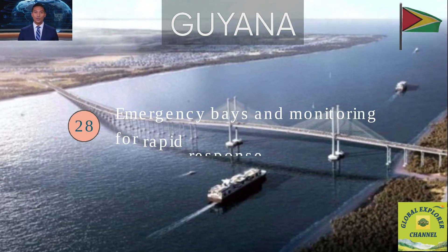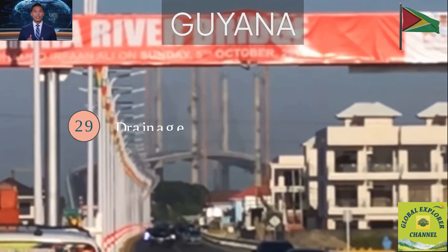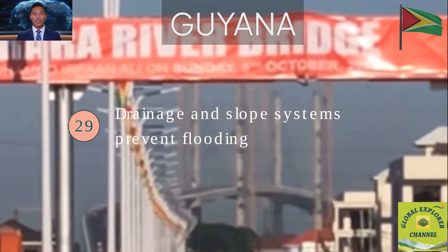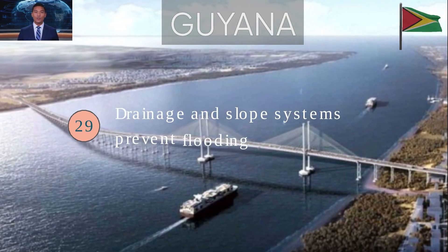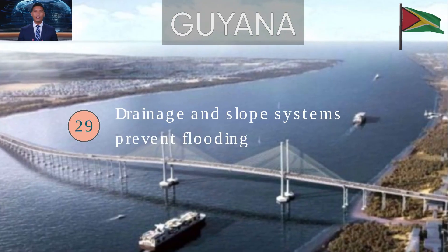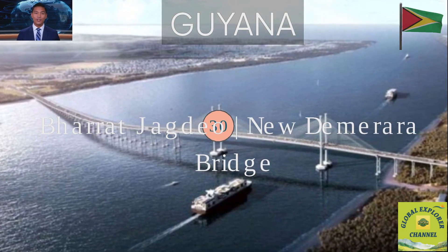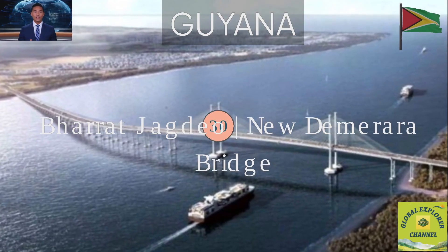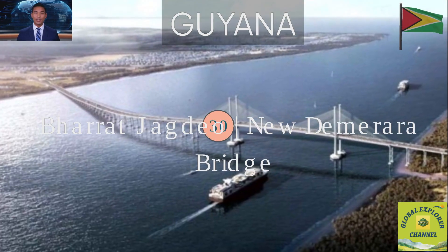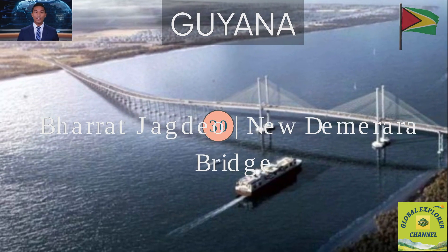Fact 28: The bridge includes emergency bays, cameras and monitoring stations for rapid incident response. Fact 29: The drainage and slope systems handle torrential rainfall, preventing flooding. This system keeps the bridge safe, stable and usable in all weather conditions, protecting both the structure and the people who cross it. Fact 30: The fixed structure eliminates mechanical openings, reducing emissions and improving maritime safety — traffic flows smoothly and ships pass safely under the bridge at all times.